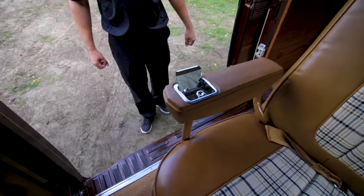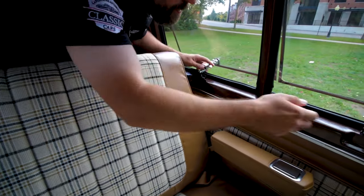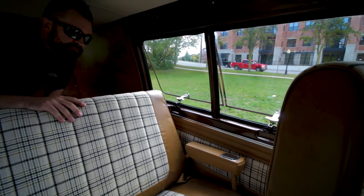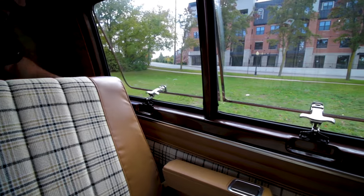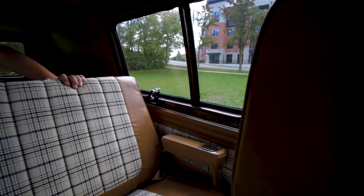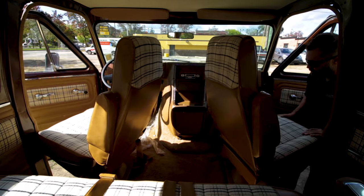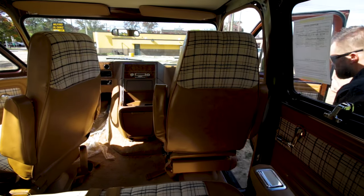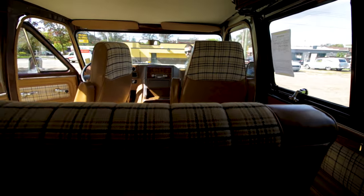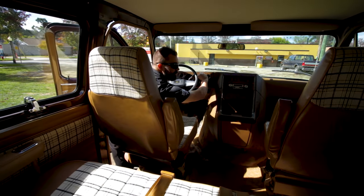The ashtrays are clean. All of the windows work as they should. This vehicle has been untouched its entire life and great care has been taken. The interior also features swiveling captain seats, a bench in the rear, as well as rear air.